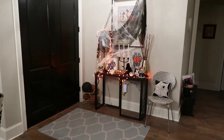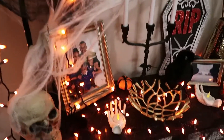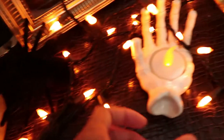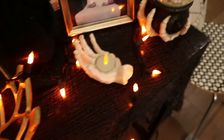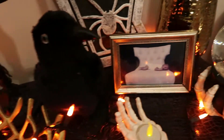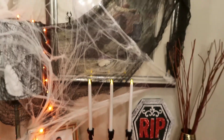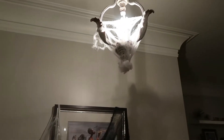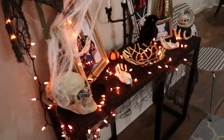This is our entryway — so fun when you walk in the door and get to see all this. Lots of spider webs, lights, and skeletons. I love skeletons! Got some spiders and these cute little hand candle holders that I got from the Dollar Tree. Got some candlesticks from the Dollar Tree too — they're so much fun. And I've got spider webs up on my light there as well.